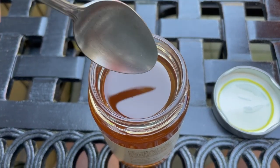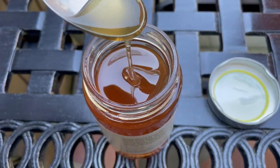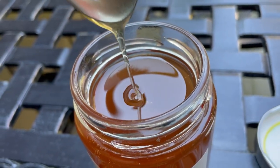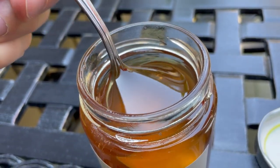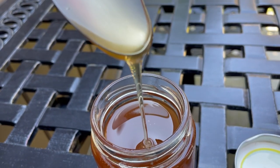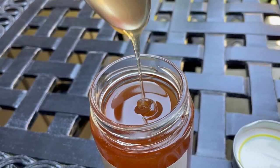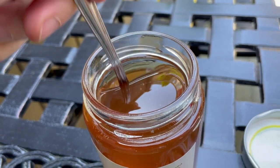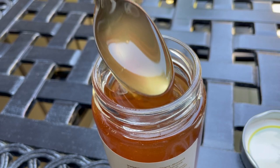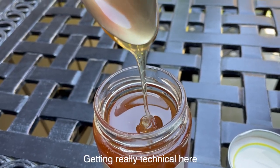I'm just going to eat this with a spoon. You can see the consistency here — it looks nice and light and runny, but it has a good pull to it, and it seems like it has a good stickiness.